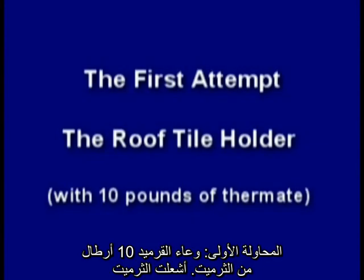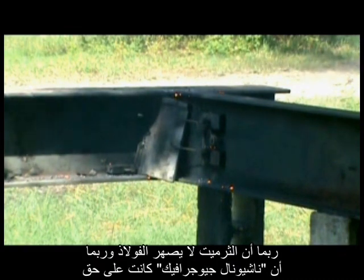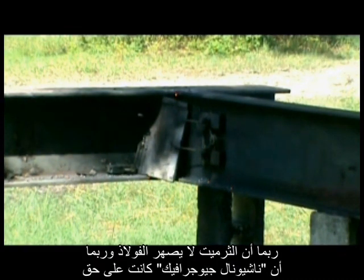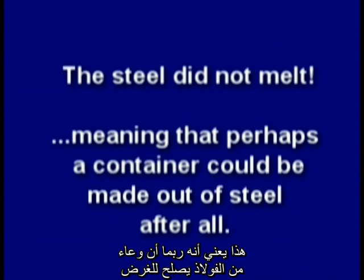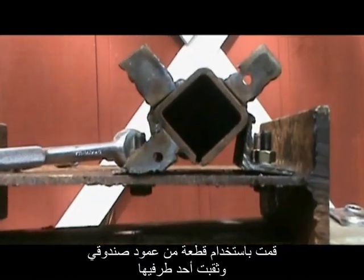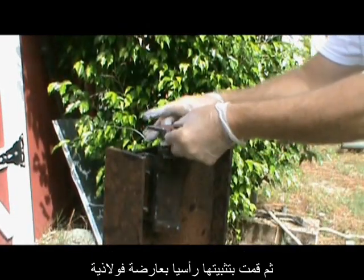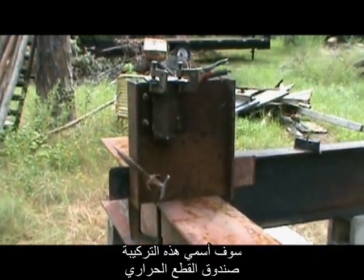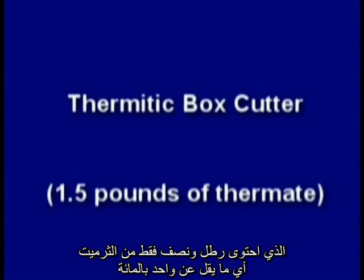I lit the thermite, and it did absolutely nothing to the steel connection. Maybe thermite cannot melt steel — maybe National Geographic was right. But the steel did not melt, meaning a container could perhaps be made out of steel after all. Using an ordinary steel box tube with a slot milled along one edge, welding the bottom and using clamps on top to hold the powdered thermite, I bolted it to a steel beam vertically. I called this device my thermitic box cutter, with only one and a half pounds of thermite — less than one one-hundredth of what National Geographic used.